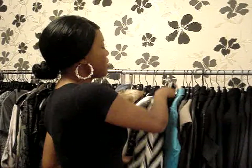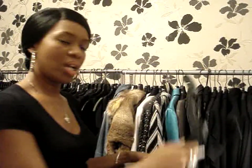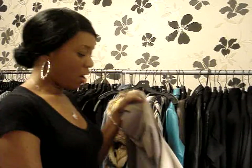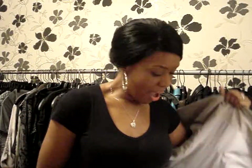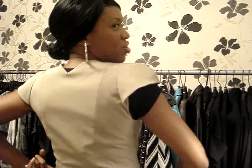The next jacket, number four, is a cap sleeve blazer by Max Azria collection. It has a raised but still capped shoulder, and what I love about this jacket is its really tight fit. It also has amazing stitch and ribbon detail down below.